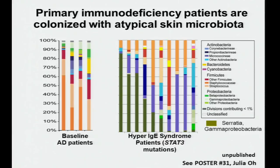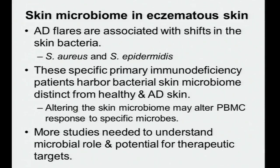This is just a snapshot of our work on hyper-IgE syndrome STAT3 mutation patients. For more detailed analyses, including other primary immunodeficiency syndromes, please see poster 31, where Julia Oh will walk through her work. To summarize: AD flares are associated with shifts in skin bacteria; specific primary immunodeficiency patients harbor distinct skin microbiota; and altering the skin microbiome may alter PBMCs' response to specific microbes, though more studies are needed.